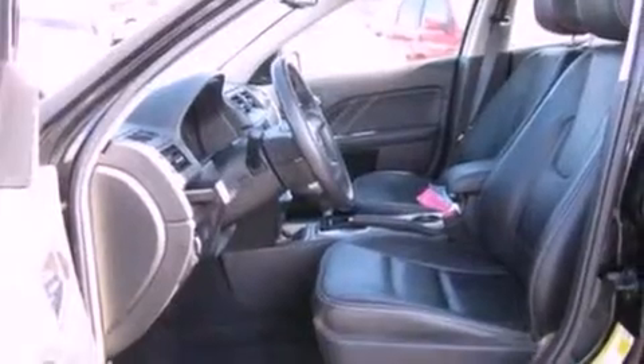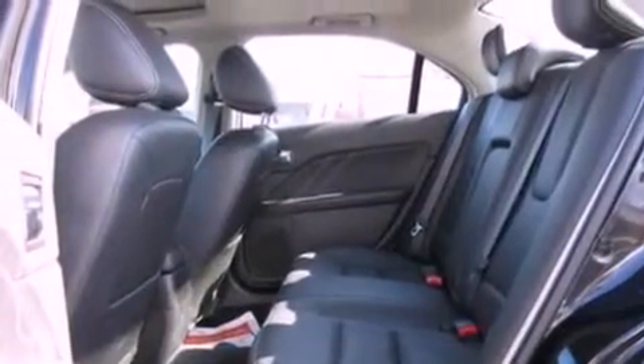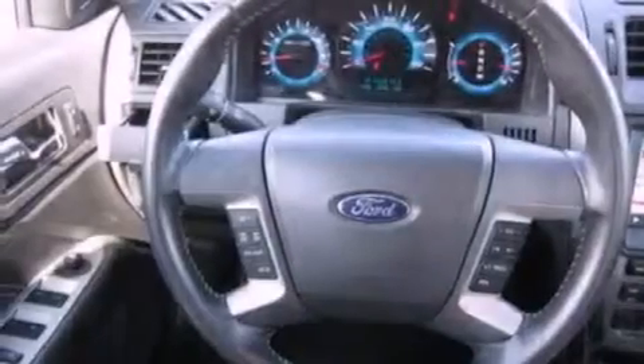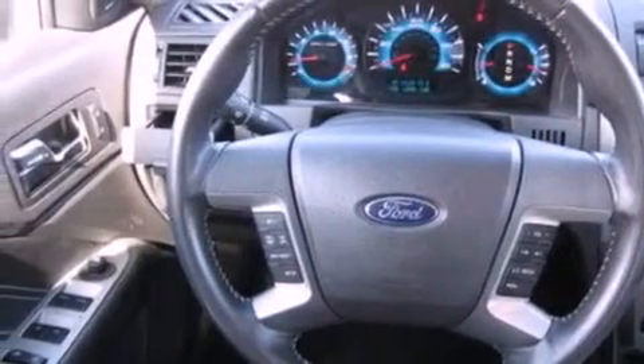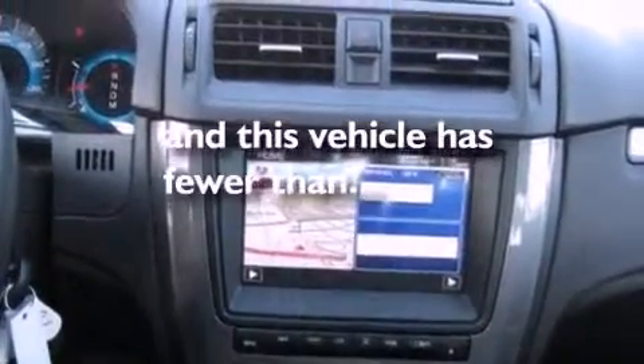Its top features include air conditioning, external temperature display, a six-speaker audio system, a multi-link rear suspension, big 18-inch wheels, traction control and stability control systems, commercial-free satellite radio, and this vehicle has less than 14,000 miles.